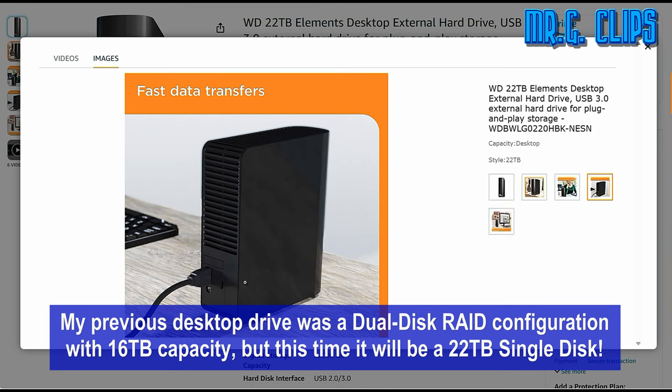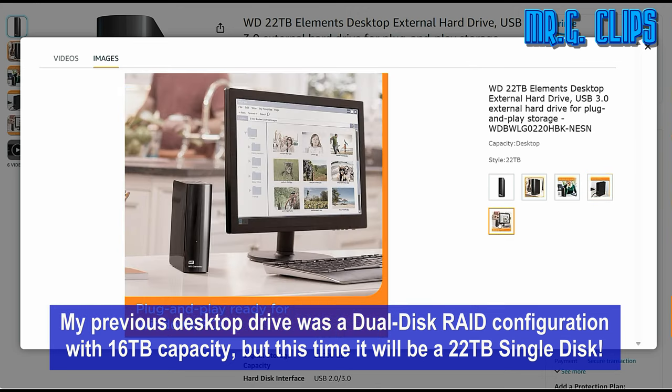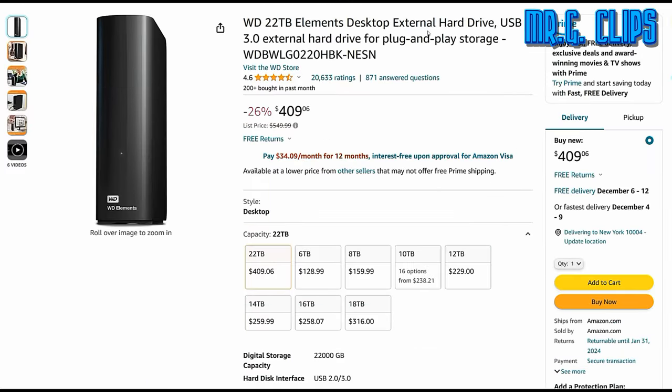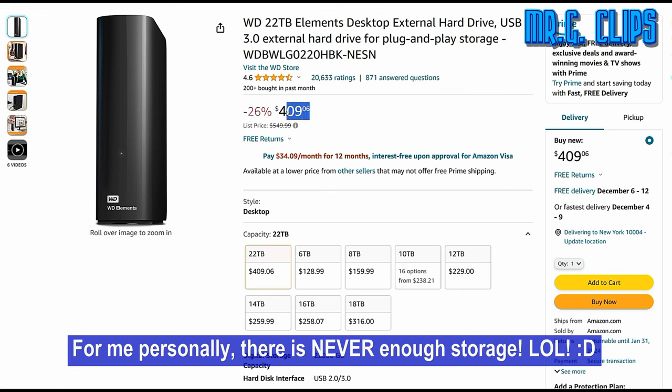My previous desktop drive was a dual disk RAID configuration with 16TB capacity, but this time it will be a 22TB single disk. Luckily I found this huge 22TB drive on sale, which would save me a significant value for the size. They come in all sizes to offer affordable storage on any budget, and for me personally there is never enough storage.